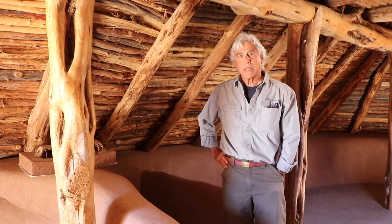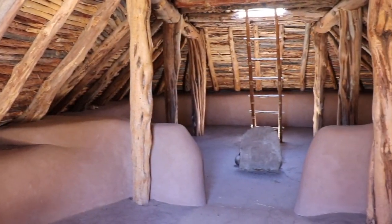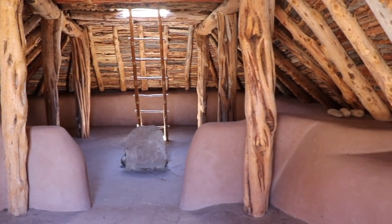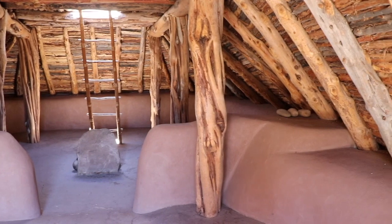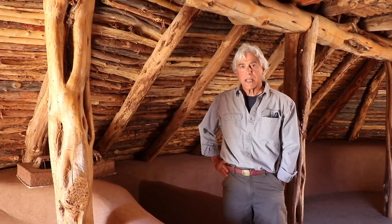Welcome to Crow Canyon. My name is Paul. I'm an educator here and we're standing inside a replica of a 7th century — somewhere between 600 and 700 AD — pithouse. These pithouses were pretty common throughout what we call the Mesa Verde region. These people were farmers, so these are some of the first really permanent structures we see on the landscape around here.